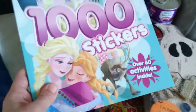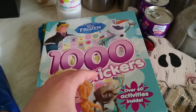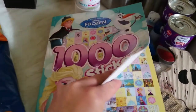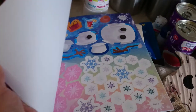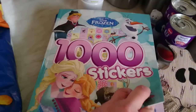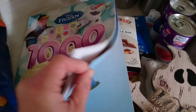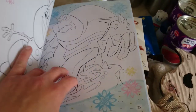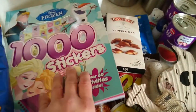Then I got this 1000 sticker book from Frozen. This is for a birthday present for one of my son's friends - it's just full of Frozen stickers. You can make Olaf - I've only seen the film once. There are lots of different stickers, then pages where you can stick them on, and colouring and puzzles and all sorts. That was £1.99.